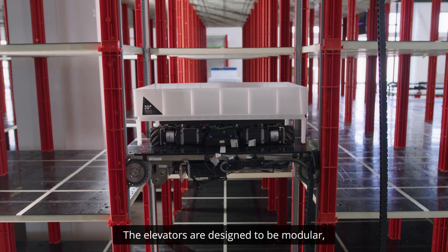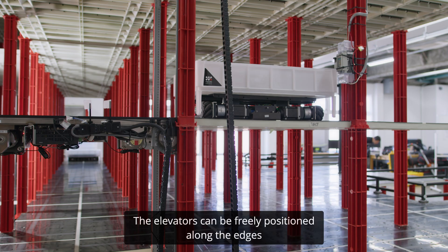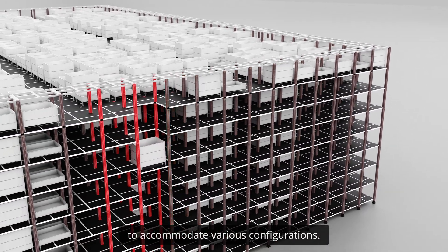The elevators, designed to be modular, seamlessly integrate with the rest of the infrastructure. The elevators can be freely positioned along the edges to accommodate various configurations.